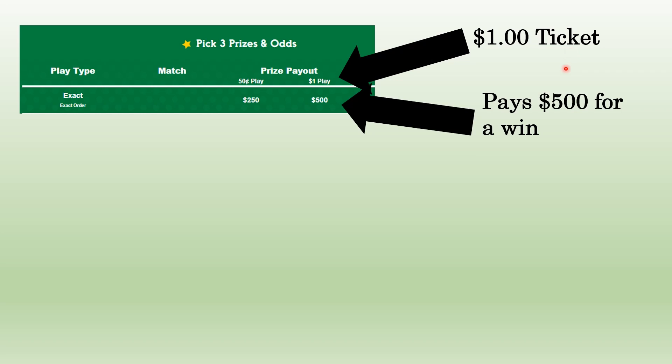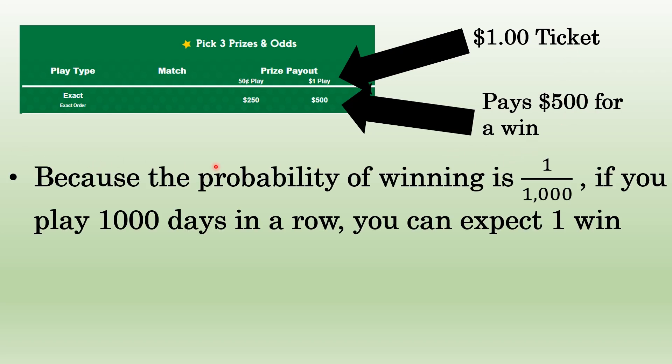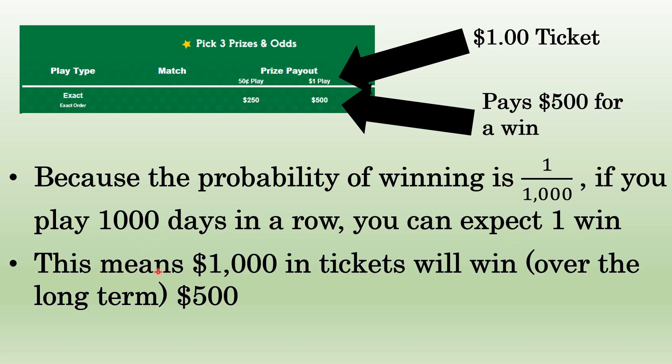For the other 45 states that do have lotteries, a one-dollar lottery ticket will pay five hundred dollars if you win. Now, we just figured out the probability of winning is one in a thousand. So if you play a thousand days in a row, you can expect, over the long term, one win out of every thousand days. That means a thousand days of tickets costs one thousand dollars, and you expect to win just five hundred dollars.